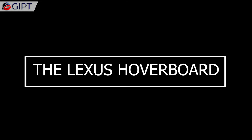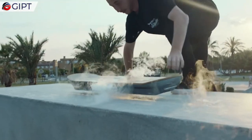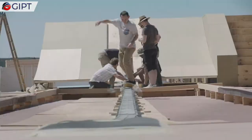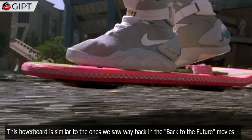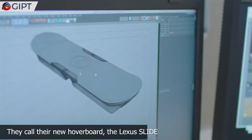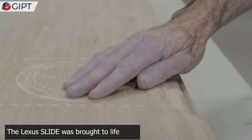Global IP Trust presents the Lexus hoverboard. Lexus is turning science fiction movies into reality — they have successfully created the world's first hoverboard, similar to the ones we saw in the Back to the Future movies. Lexus is the luxury vehicle division of Japanese automaker Toyota. They call their new hoverboard the Lexus Slide.